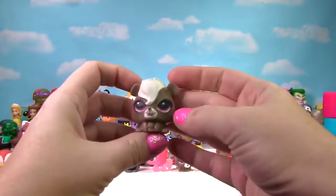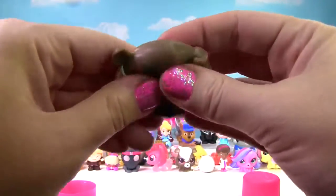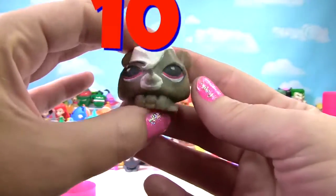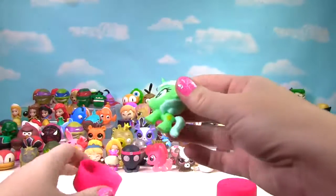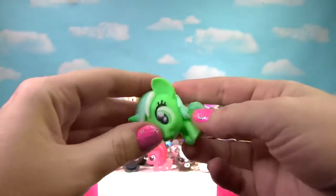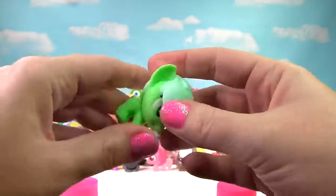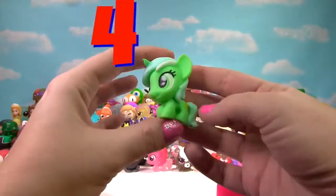It's Peppa, and this time Peppa is not translucent, but Peppa is very squishy and gets a big 10 on the Squish Meter! We have Lyra Heartstrings from My Little Pony. Let's give her a squish and another squish — she's not very squishy, she just gets a 4 on the Squish Meter.